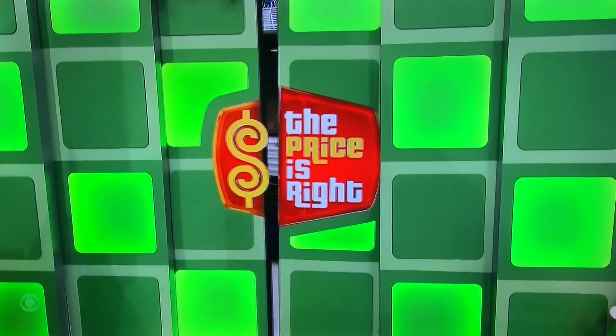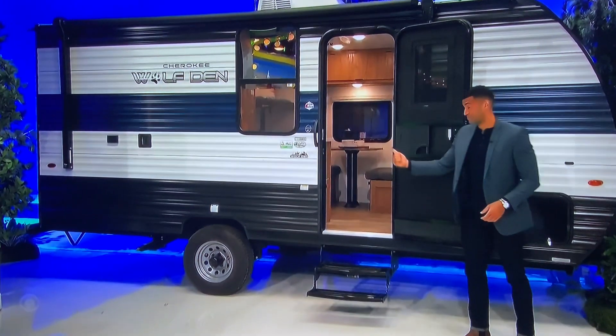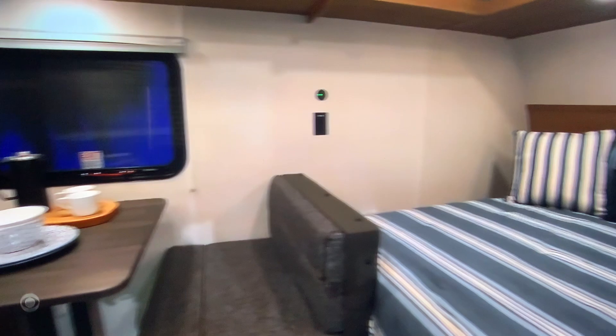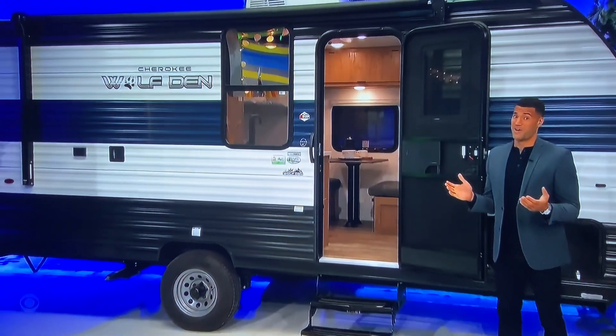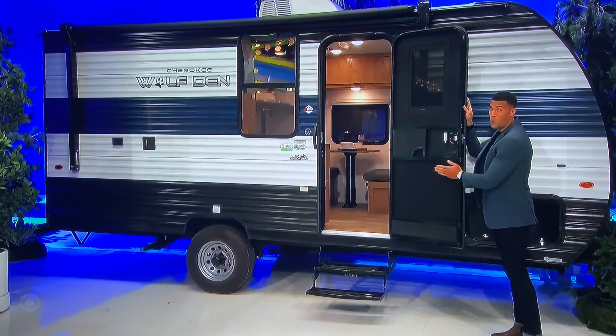You can explore the land you've protected and served in your new camper! It's the 22-foot Forest River Wolf Den 1680 trailer, featuring one queen and two bunk beds, a shower, microwave, mini-fridge, dinette, Bryce Canyon decor, a 12-foot awning, and an abundance of storage. It's a prize worth $27,064!